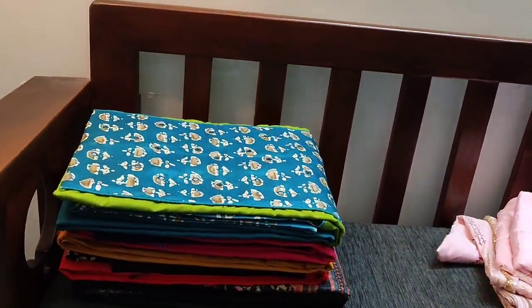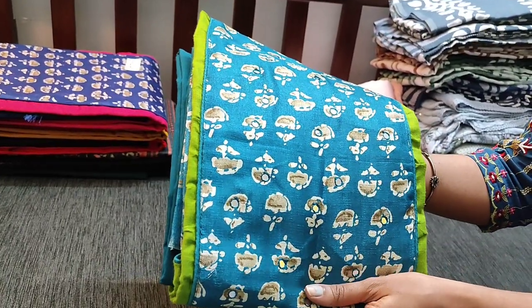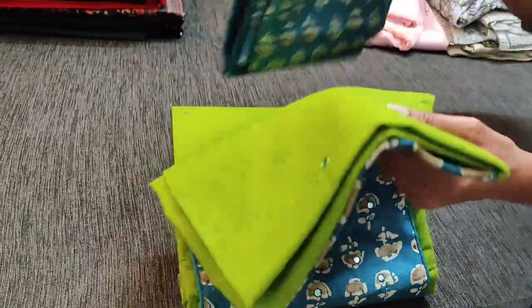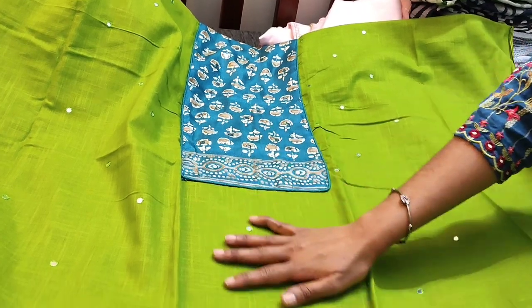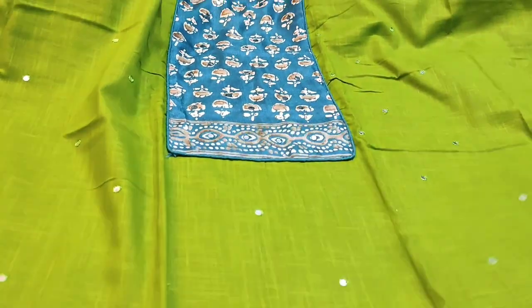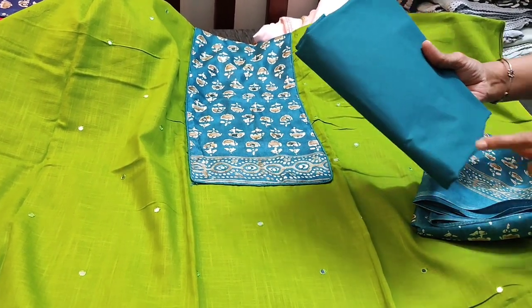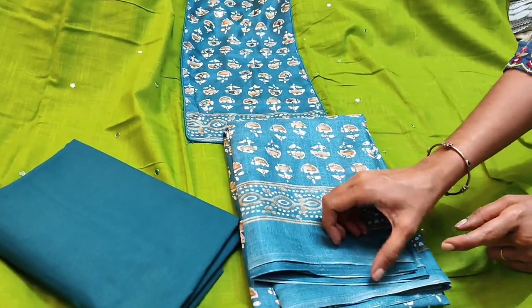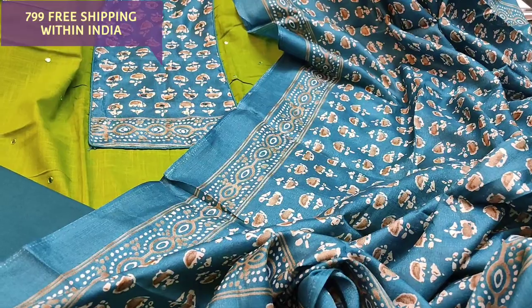Next we are going to see a fancy dress material. We have restocked this design again on customers' request. The fabric is fluffed cotton with an art silk patch on the yoke, highlighted with four mirror work — it's a green with blue combination. The yoke is art silk and the body is a textured fluffed cotton with four mirror work on the front side and simple piping on the daman. It is teamed with a teal green cotton bottom and an art silk dupatta in the same teal color as the yoke. The cost of the set is 799 with free shipping all over India.